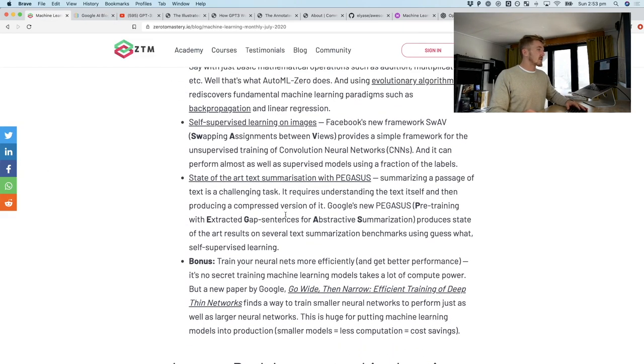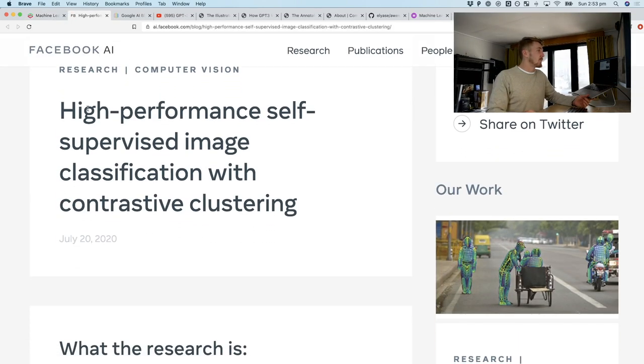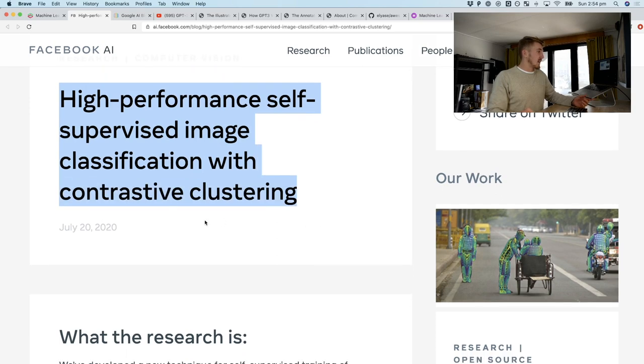Another one I'll skip past briefly, but this one was actually really cool. It's on the topic of self-supervised learning as well: high-performance self-supervised image classification with contrastive clustering. This blog post only came out about a week or two ago.